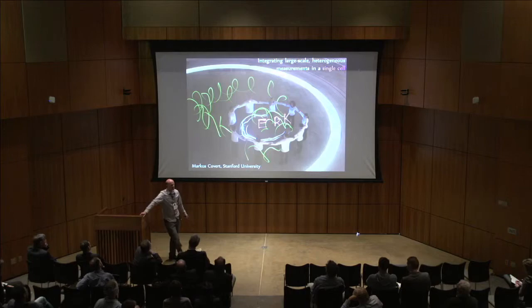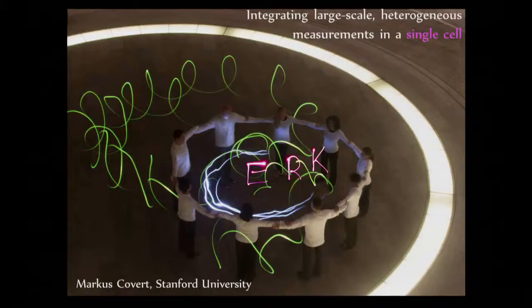Thanks, it's really great to be here. Last time I was here, I talked primarily about computational stuff. Today it'll be mostly experimental, but it's all kind of towards the same goal.